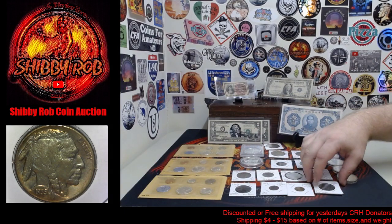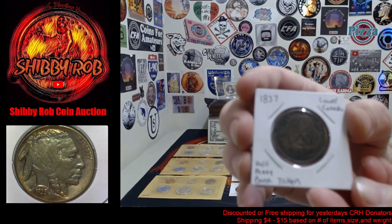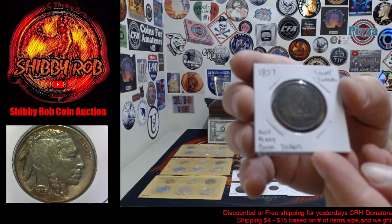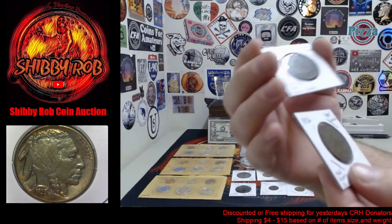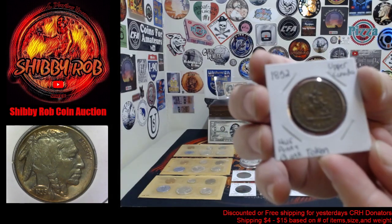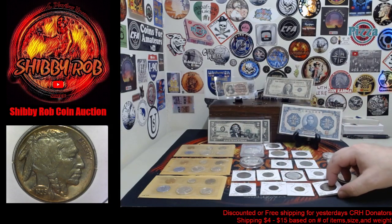Alrighty, we have a pair of coins from Canada — or I should say tokens. These are bank tokens. The 1837 Lower Canada half penny bank token, and an 1852 Bank of Upper Canada half penny bank token, and they'll go as one lot.